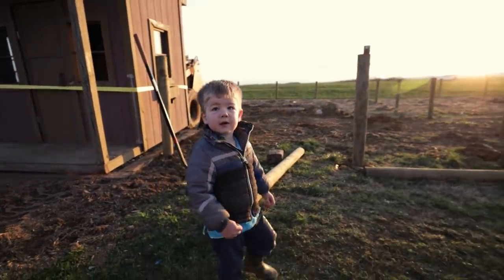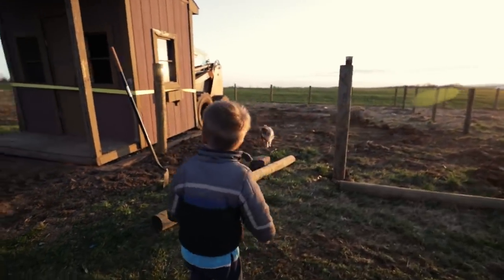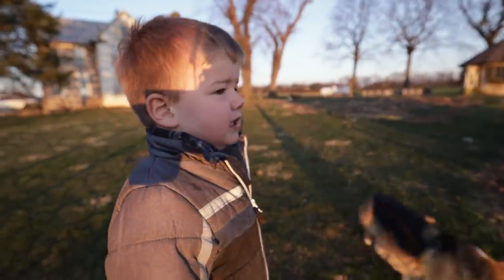Didn't daddy do a good job? Yeah, what is it? Chicken shed, chicken shed!